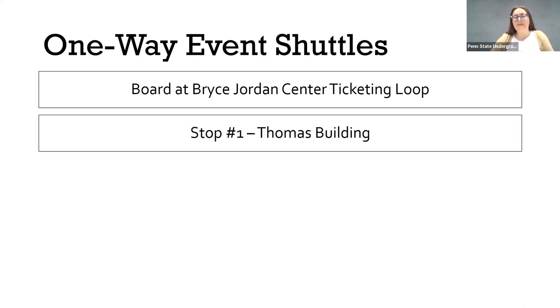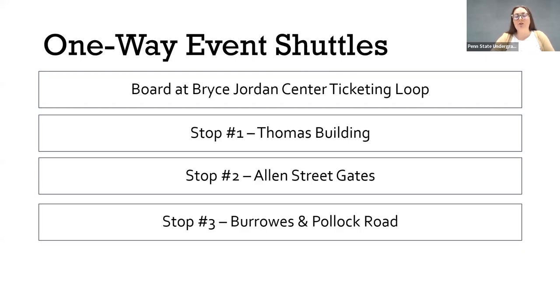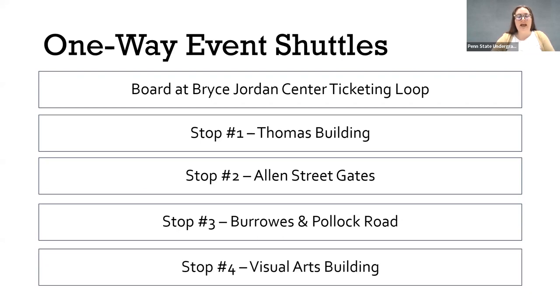We have four stops across campus. Our first stop is probably our most popular, at the Thomas Building. We also stop downtown at the Allen Street Gates. We'll stop all the way out on West Campus at Burroughs and Pollock Road at that intersection, and finally at the Visual Arts Building. You don't necessarily need to know where these stops are — you just have to grab one of those half sheets and look for the session you're planning to attend and get off at that stop.